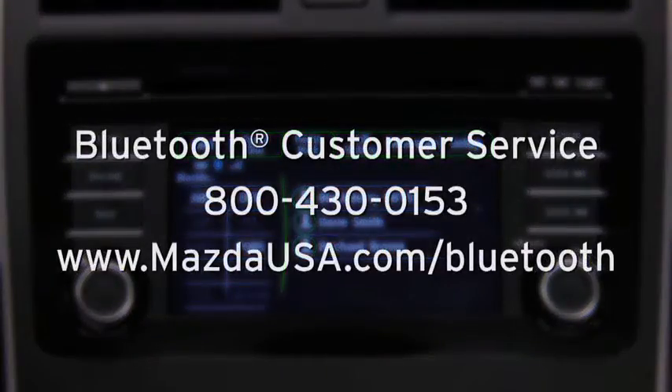For Bluetooth customer service and phone compatibility, call toll-free 800-430-0153 or go to mazdausa.com/bluetooth.